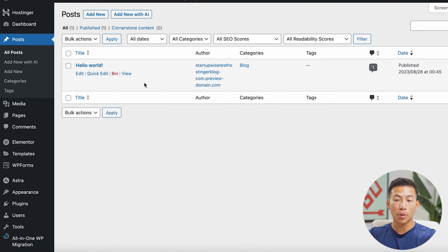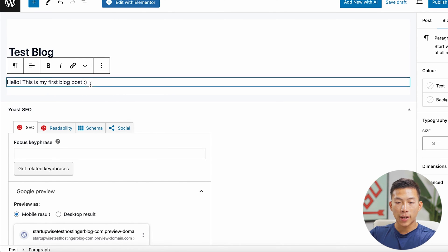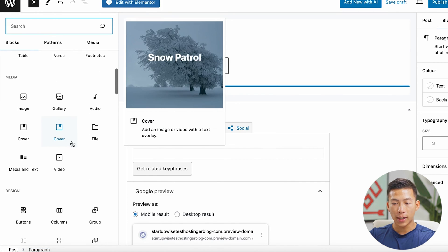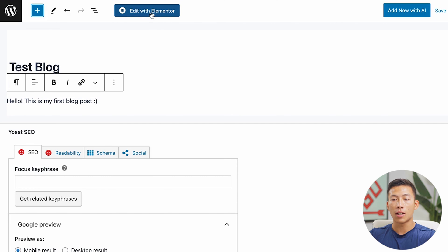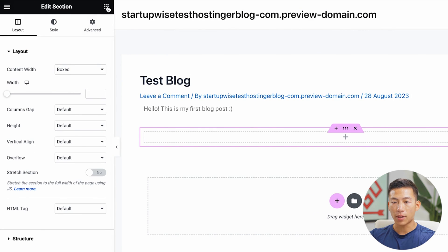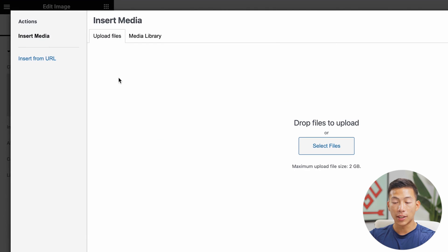There's already a sample post, but go ahead and click 'add new.' It's going to bring me to the WordPress blog editor. Just add a title — I'll call this one 'test blog.' Down here is where you can start writing. I'll type 'Hello, this is my first blog post.' You can click the plus sign to add headings, lists, or even an image — it's very customizable with the WordPress block editor. If you want it to be even more customizable, click 'edit with Elementor.' That takes you to the Elementor editor, where it's super easy to drag and drop whatever you need. I can click the plus sign, select a structure, then choose whatever element I want — for example, dragging an image onto the screen.